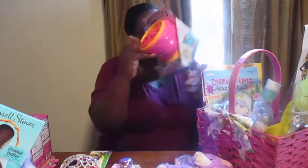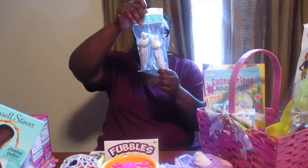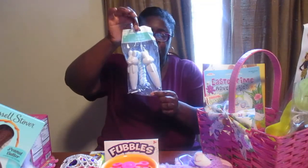Next up, I got Morgan a bubble machine — I got this from Five Below. She also wanted a jump rope, so I got her one. How cute is that? It has bunny rabbits for the handles.